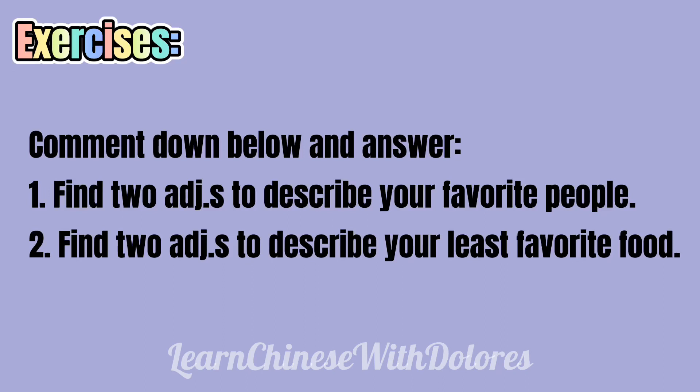Exercises — comment down below and answer. Number one: find two adjectives to describe your favorite people. Number two: find two adjectives to describe your least favorite food.